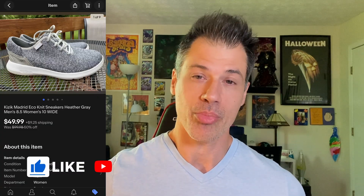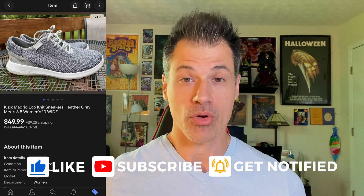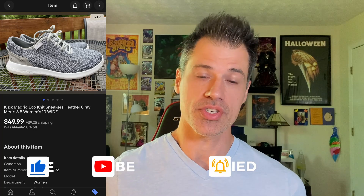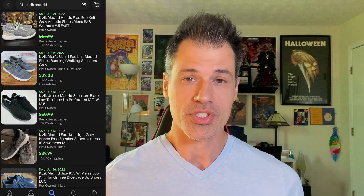If you were not aware that Kizik was a bolo brand, hit that like button — I was unaware when I sourced these at the Goodwill bins. Now I know and I look for them at every chance I get. This is the Madrid Echo Knit style shoe. It was a wide size, so I think that made it sell even quicker. I got full price at $50. The buyer paid $71 all in, and it only cost me $2–$3 at the Goodwill bins. These sold in two days. Kizik in general is a shoe bolo — make sure you look for it at every turn.